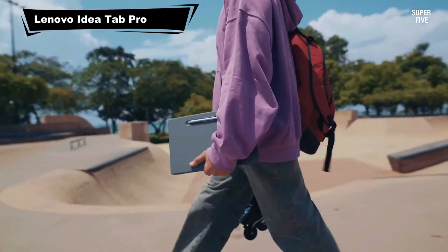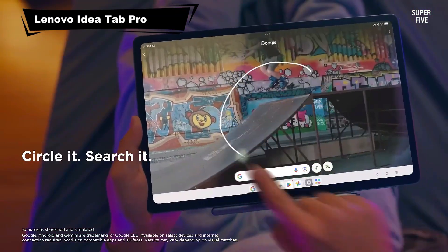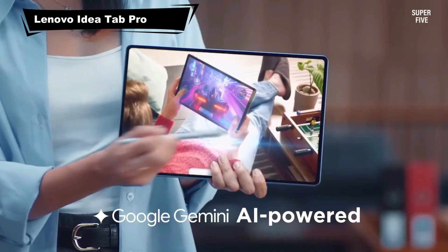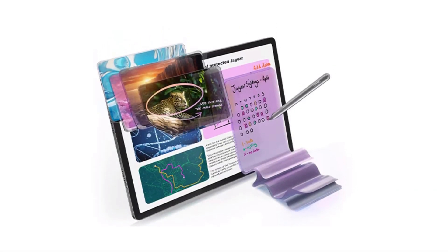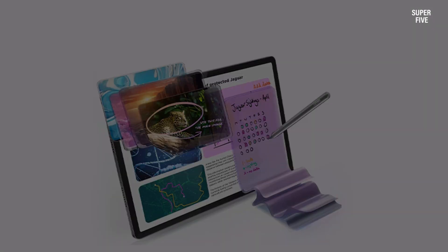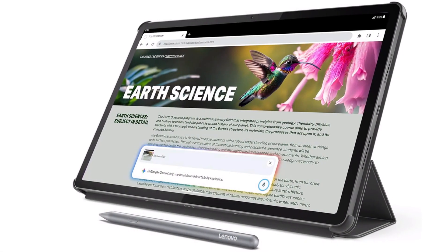Number 4: Lenovo IdeaTab Pro. The IdeaTab Pro combines high-quality visuals with intelligent tools designed for productivity. Its 3K display and rich sound enhance clarity during online lessons or video-based teaching. With Google Gemini integration, teachers can easily research topics, generate explanations or organize study materials.